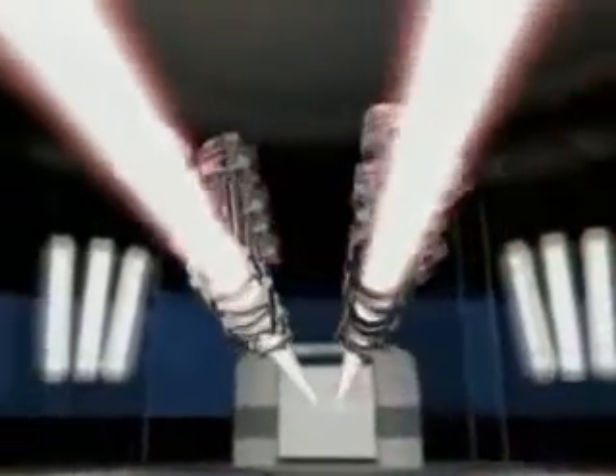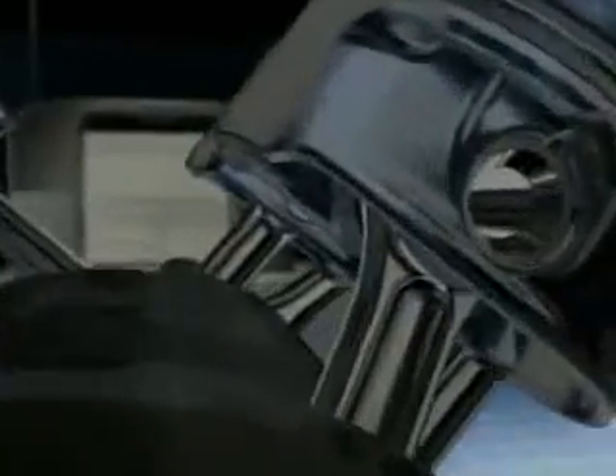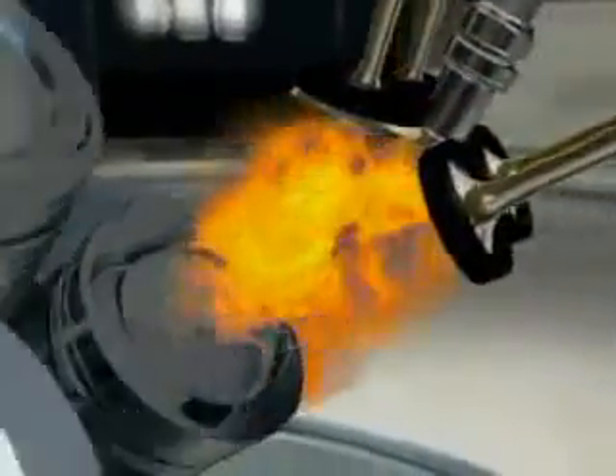Four four-cylinder rows, arranged in two V-shaped banks, provide power to the crankshaft. In this way, the engine remains compact in comparison with a normal V12 configuration. Aluminum and magnesium components, as well as a clever lightweight construction concept, help to keep the vehicle's weight in check — something that's important for a sports car.